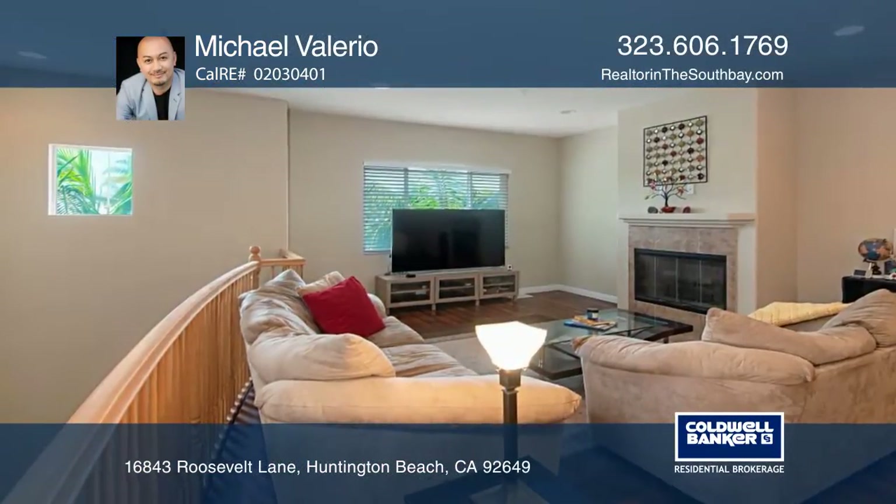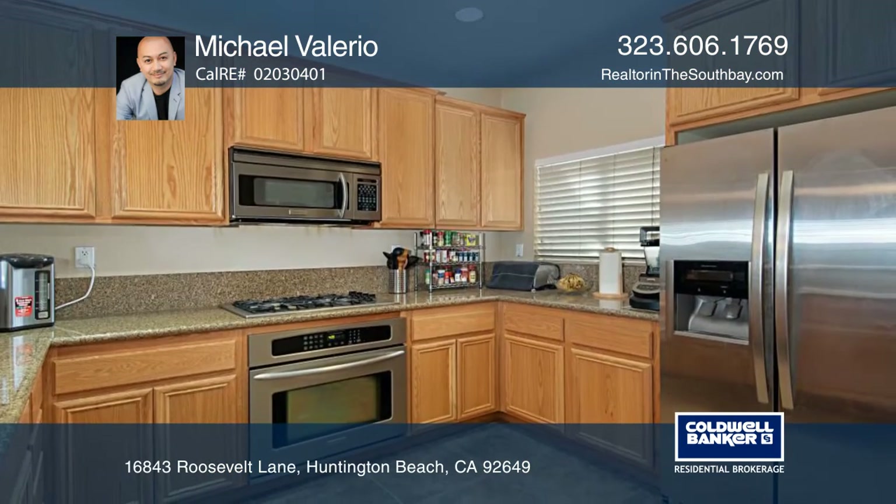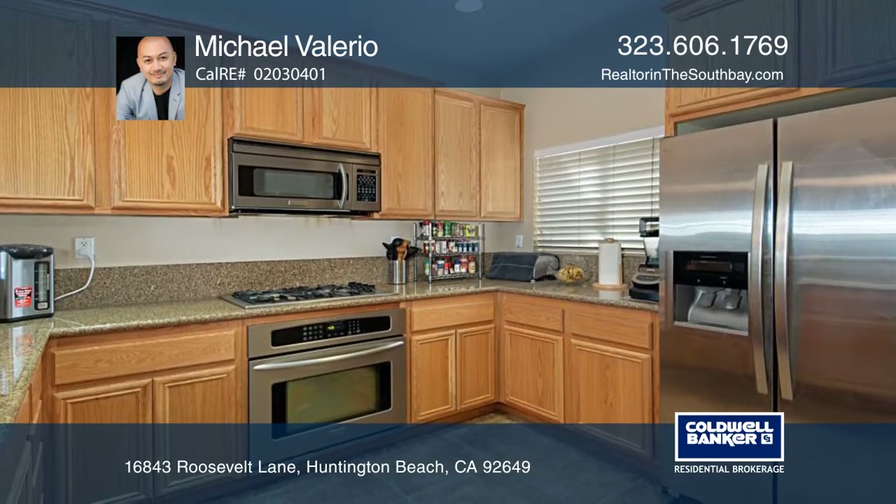This tri-level condo includes laundry, a garage and guest suite with a walk-in closet. A fireplace warms the mid-level with newer laminate floor and kitchen with deluxe appliances and granite counters.